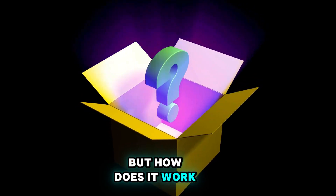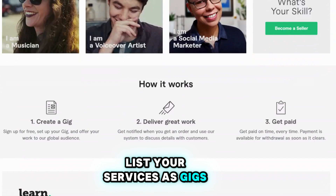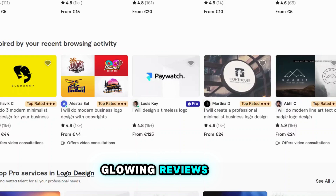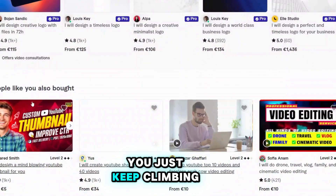But how does it work? It's as easy as pie. You create a profile, list your services as gigs, and set your prices. You can start with just $5, but as you gain experience and glowing reviews, you can boost those rates. It's like a money-making ladder — you just keep climbing.